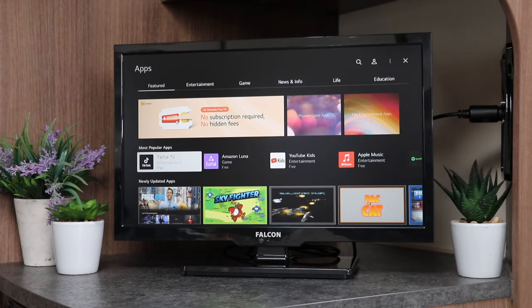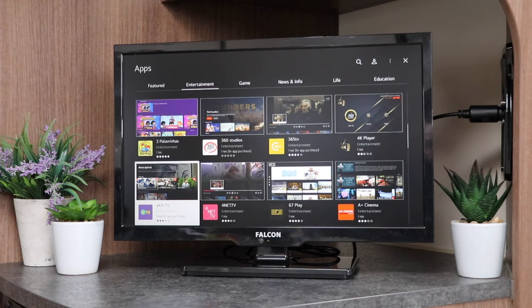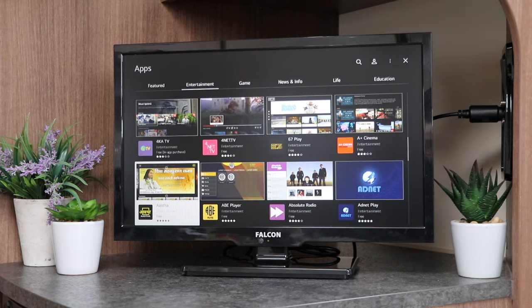Connect the TV to a WiFi network and the integrated WebOS platform provides access to streaming and catch-up services. As new applications are released, they become available in the built-in app store, providing you with a future-proof TV.